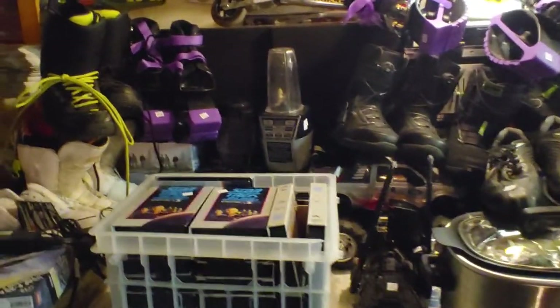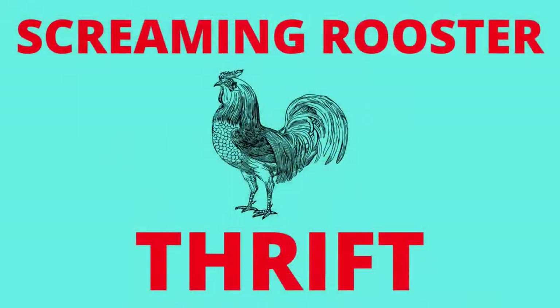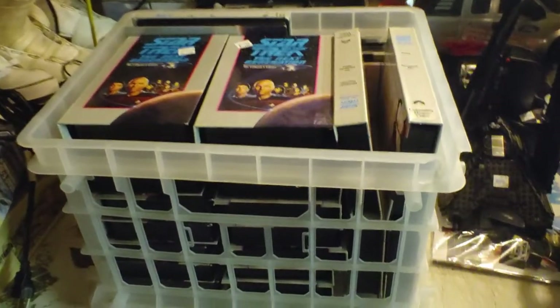Thrifting until I'm a millionaire. Welcome back guys, thanks for joining me again. It's been a busy week of thrifting, I sure got a lot of stuff. I'd like to get this stuff online so I need to make this video. Let's get to it, and make sure to hit the subscribe button if you like these types of thrift haul videos. Without further ado, let's dive right in.